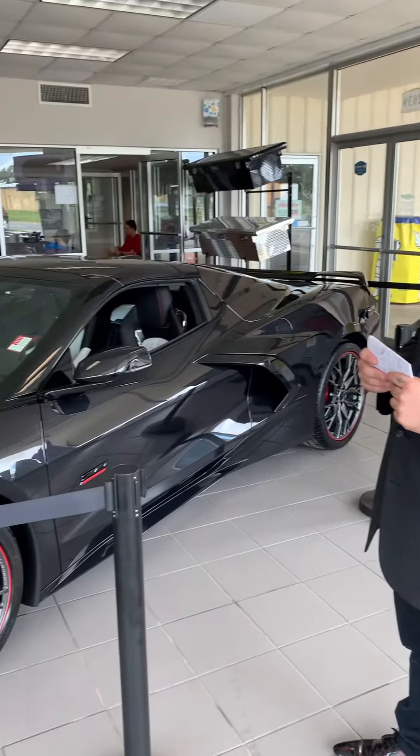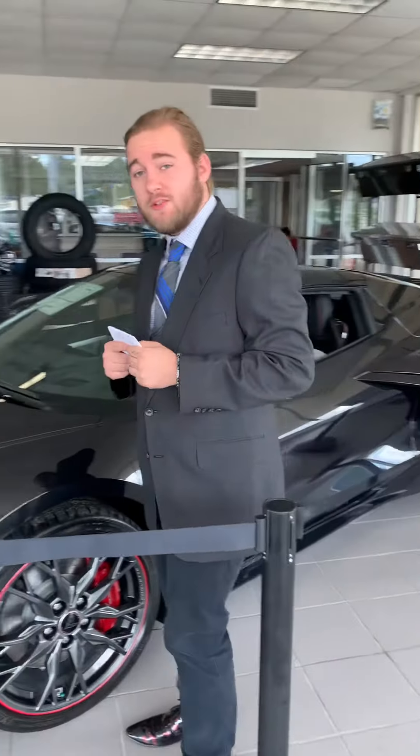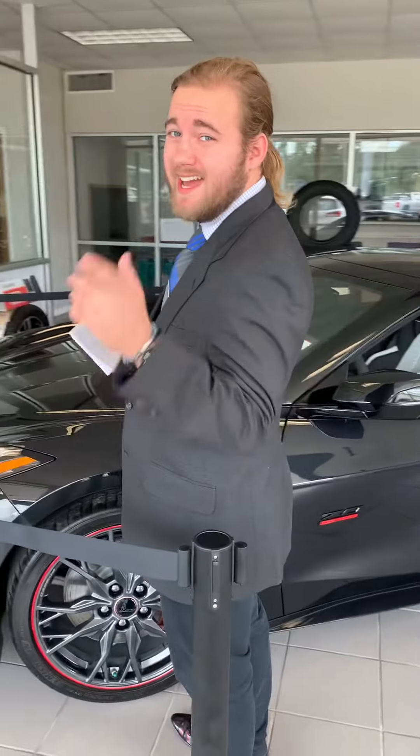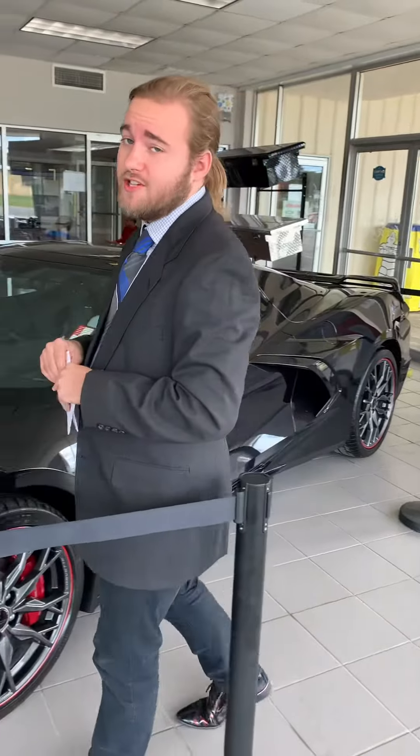Ladies and gentlemen, it is my pleasure to introduce to you the all-new 2023 Corvette Stingray. This monster comes stock with a 6.2 liter V8 engine with an 8-speed dual-clutch transmission. It's pushing about 495 horsepower and it gets a 0-60 in about 2.4 seconds, which beats the Dodge Challenger Hellcat by over a second and a half.